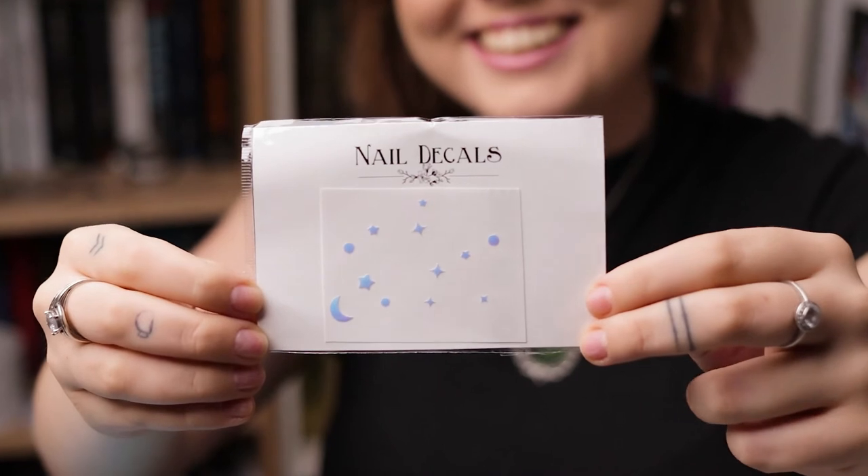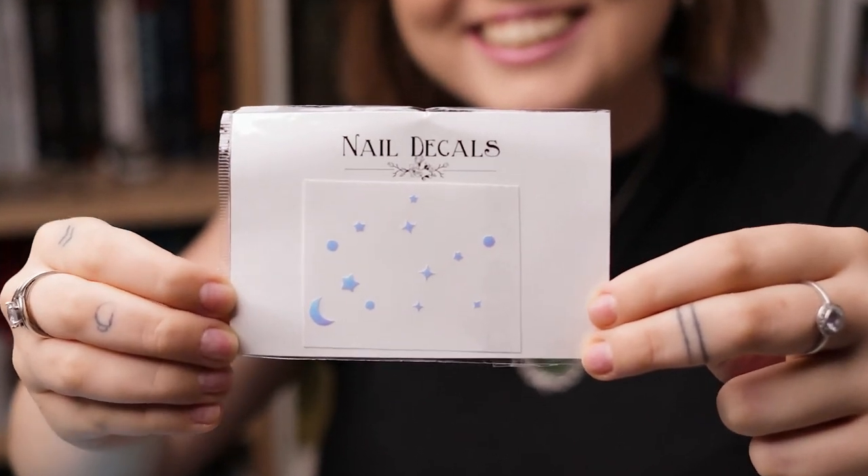Nail decals! They're like stars and moons and everything, which is really cool. I currently have no nail polish on my nails and they feel very naked, but next time I put nail polish on them I'm going to put these on too, because that's just really cool.